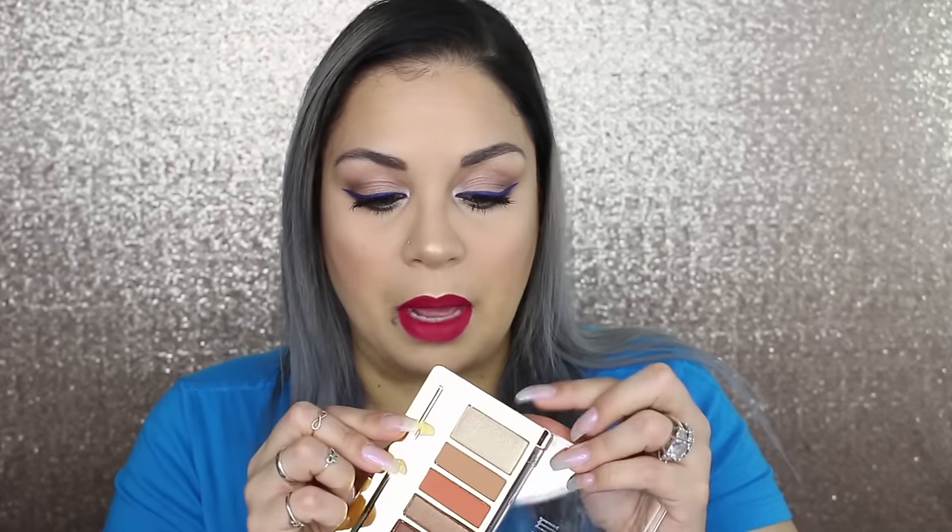So I got that. At CVS they had a buy one, get one half off. I originally returned this Milani palette — I did a first impressions on it — and as beautiful as it was, I was so turned off by one particular shade. I figured I probably got a bad batch because I've seen so many YouTubers swatch it and it looks good. So here goes, I'm going to swatch it.